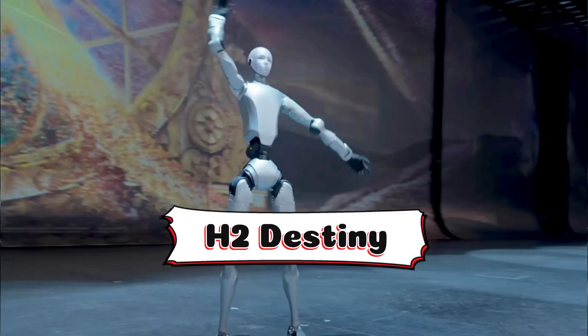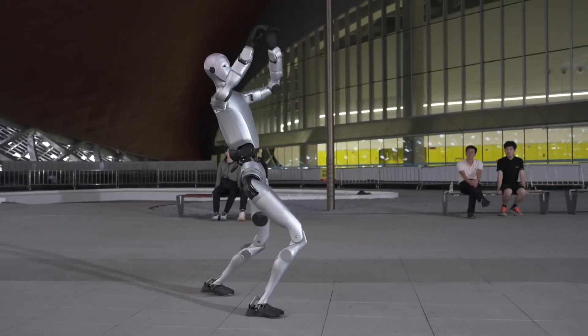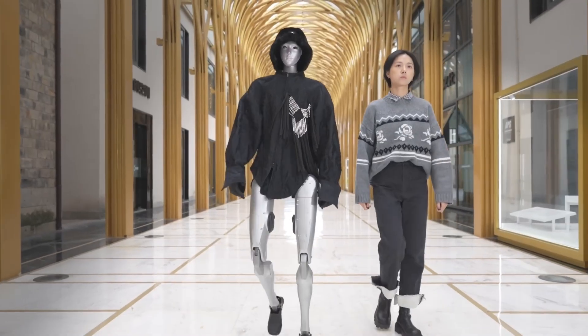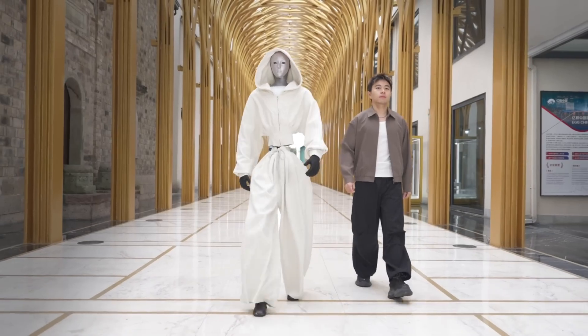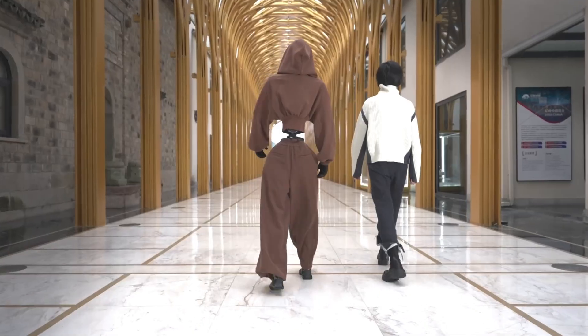Unitree calls it the H2 Destiny Awakening, and that name fits perfectly. It's not just a product, it's a statement — a direct attempt to close the gap between human motion and machine intelligence. The full specs aren't out yet, but you can clearly see upgraded actuators, refined control systems, and motion planning that mimics real human biomechanics.